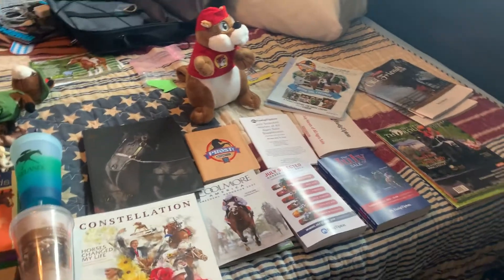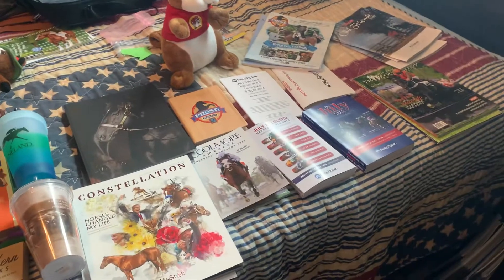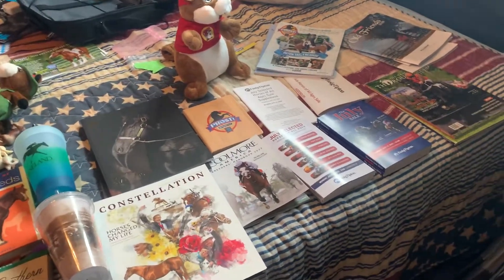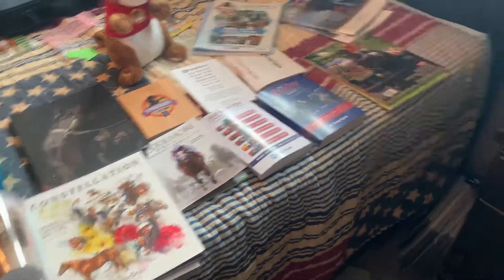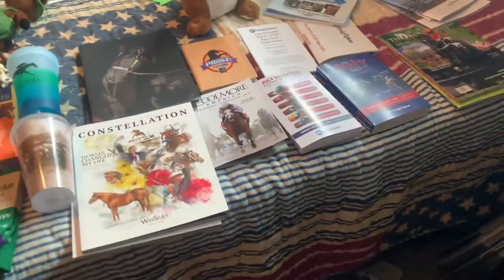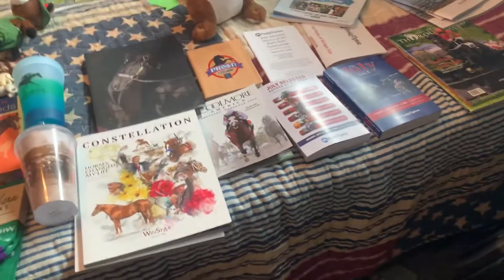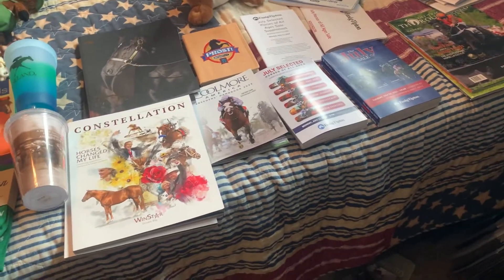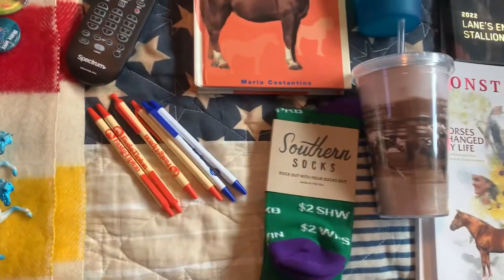Hey guys, it's Struck for Freedom Stables, and this is part two of my Briarfest haul video. I went to Lexington for Briarfest and also toured around some different horse farms — I went to six in about five days. Briarfest this year was quite the trip, so we're just going to work our way through everything.